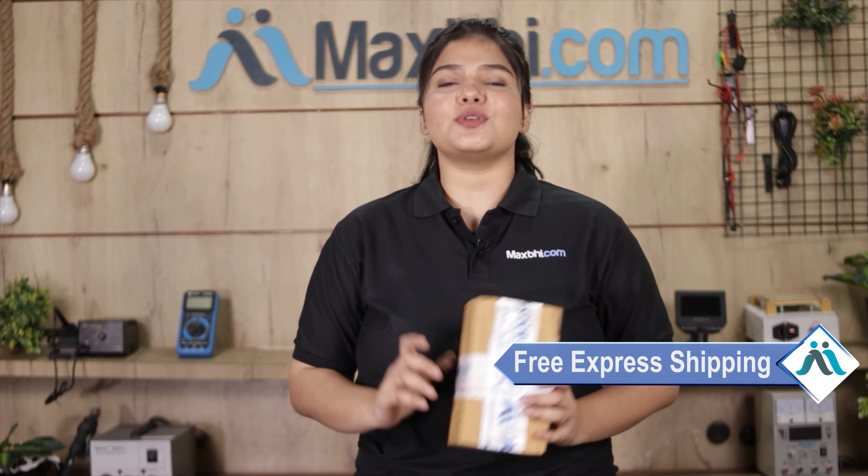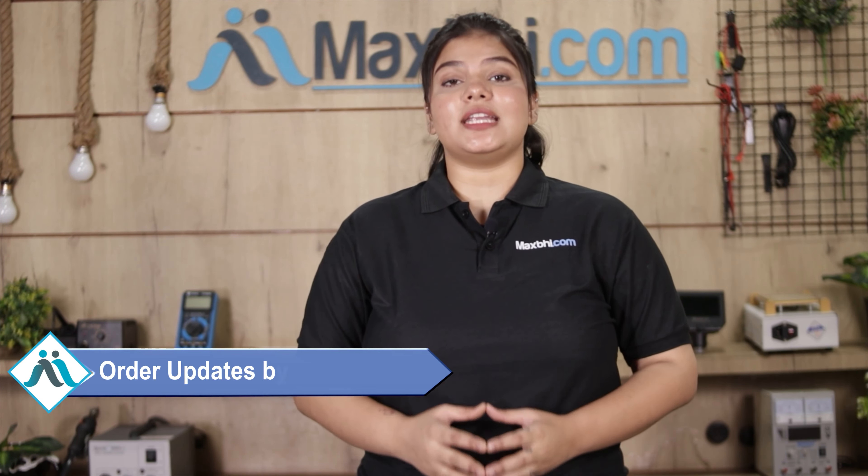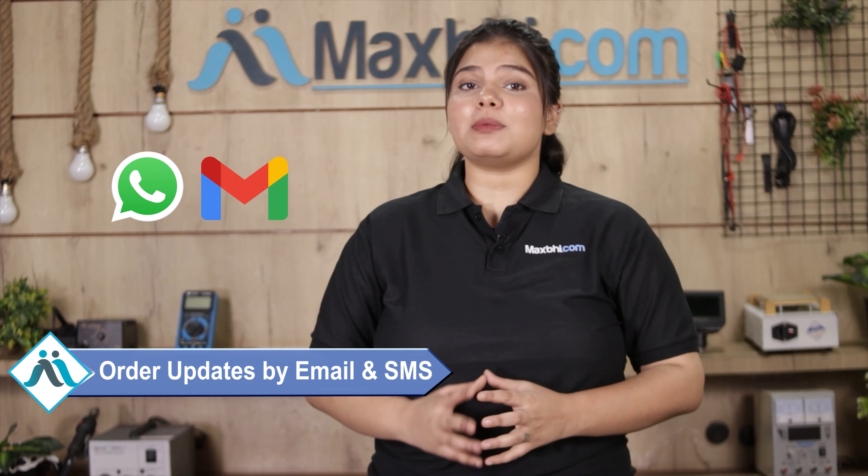Shipping is completely free, so you just have to pay for the product and nothing else. All your order updates and tracking details will be sent to your email and phone, so you can easily know your order status.